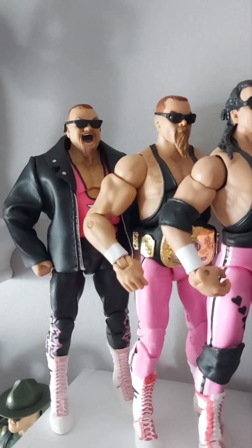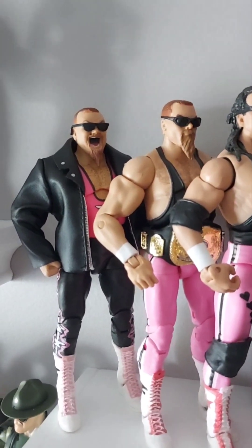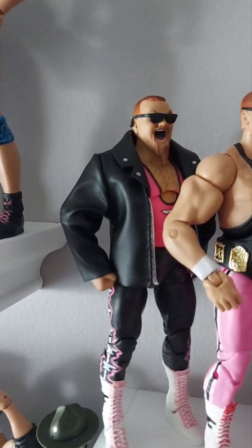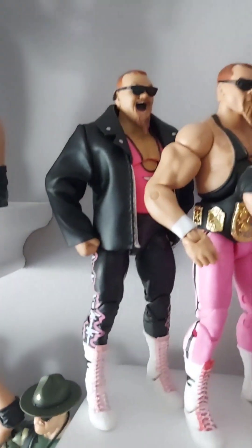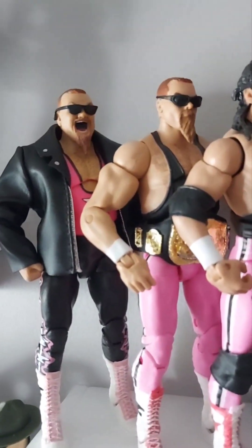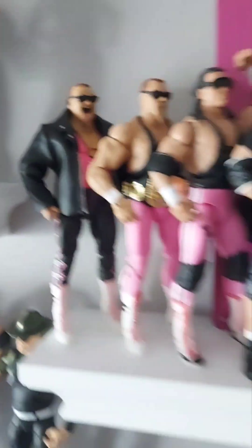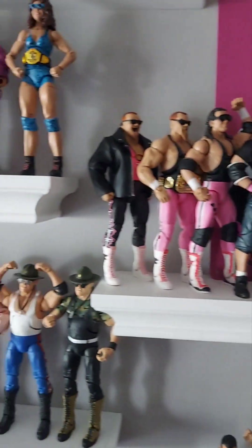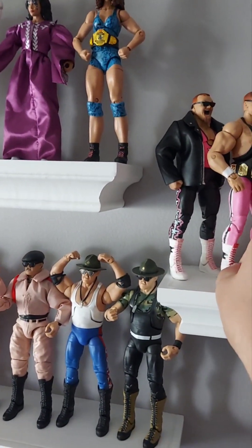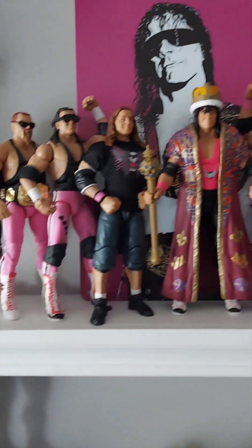Let's get him up on the Hart shelf and see what it looks like. There he is, next to the other Anvil — I have one open mouth, one closed mouth. I do like this one a lot better. Maybe it's the black and pink on the jacket, or maybe it's just the newer face scan. They're both good though. He's hanging out on the Hart Foundation shelf — look at that, that's pretty neat.